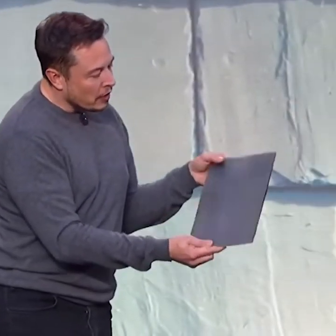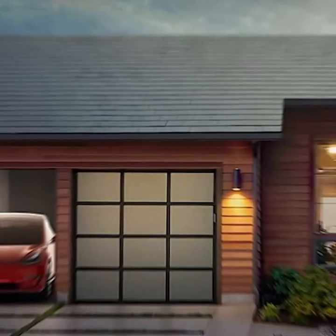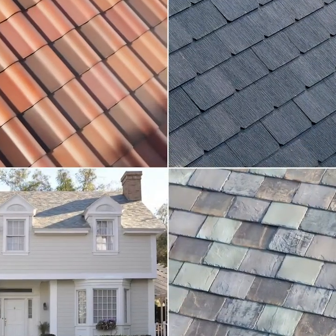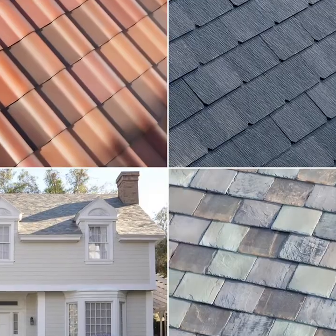We decided to do some research to see how regular solar panels stack up against new solar roof tiles. Last year, Tesla announced pricing for their new solar tile roof system. The tile roofs are a replacement to traditional tiles that combine the power of solar technology with the aesthetics of a standard roof tile.